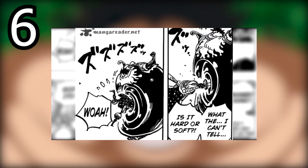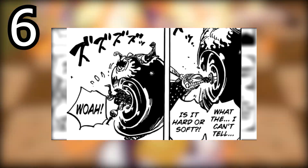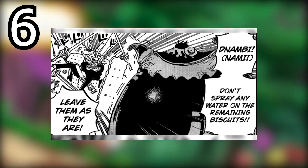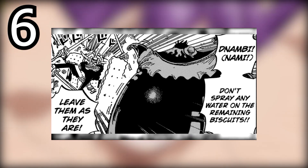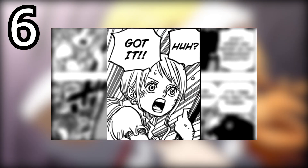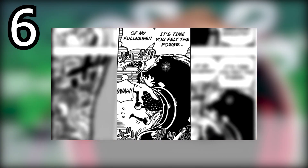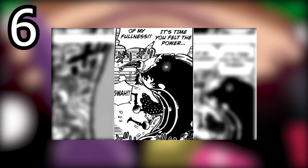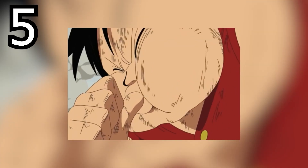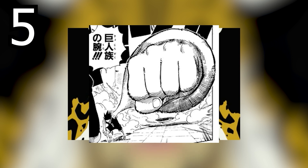For example, Gear Four Bound Man has been used multiple times, along with Snake Man and even the mysterious gear we'll talk about later. I would still highly recommend Tank Man — its battle against Cracker is very engaging and provided a different dynamic, which was definitely appreciated. However, since this is a ranking, someone's got to go at the bottom, and that is Tank Man at number seven.